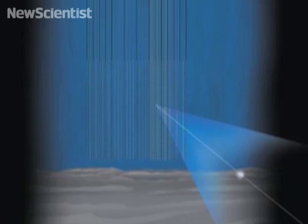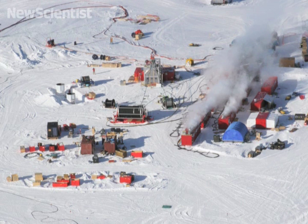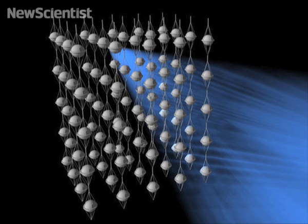Here in the South Pole, the world's largest neutrino detector is being made from a cubic kilometer of Antarctic ice. The IceCube Neutrino Observatory is only half done, but it's already bigger than any other neutrino telescope.